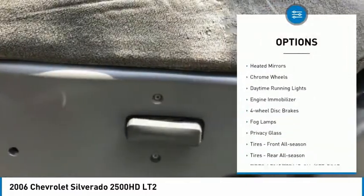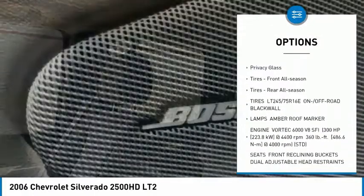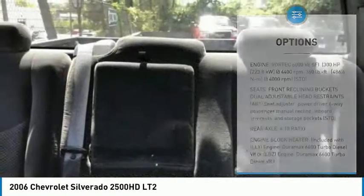Four wheel drive, heated mirrors, chrome wheels, daytime running lights, engine immobilizer, four wheel disc brakes, fog lamps, privacy glass.